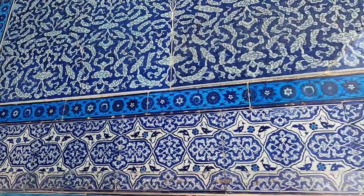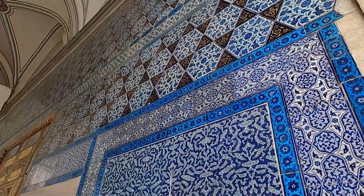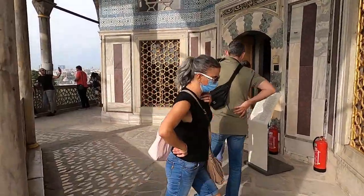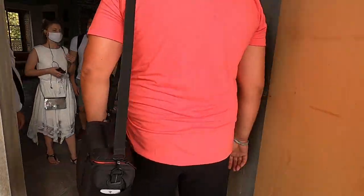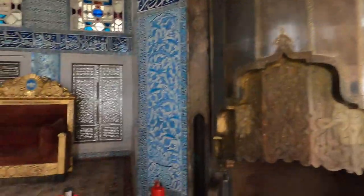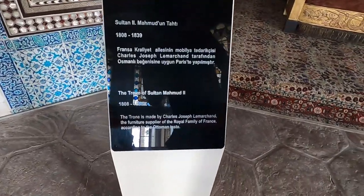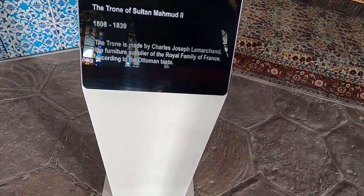Wow, look at the walls — amazing. How much time it must have taken for them to paint it or just to get the pattern like this. You have to put each tile in the right place. Let's go straight ahead and check out this room. Wow, look at the throne — amazing. This is the throne of Sultan Mahmud. The throne was made by Charles Joseph from France.